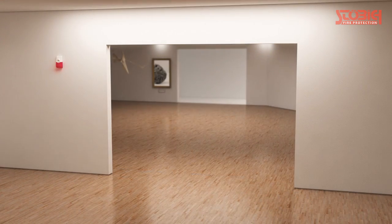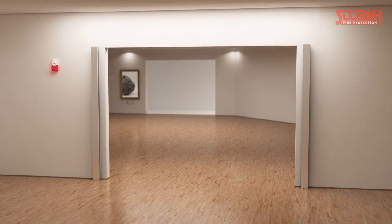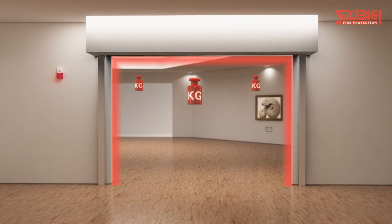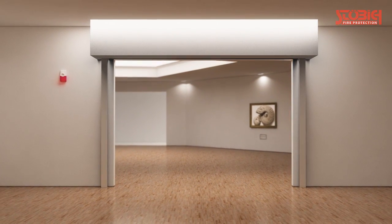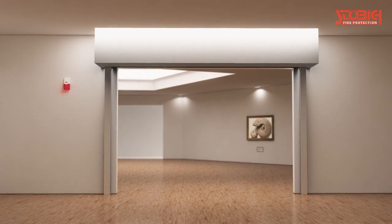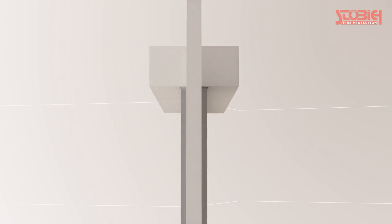On the other hand, roller shutters require unattractive side guides and a lot of space for the casing. Furthermore, the relatively heavy system construction weighs on the wall and the lintel, affecting the wall quality and thickness. To provide higher fire resistance classes of more than 60 minutes, a double roller shutter construction is needed.